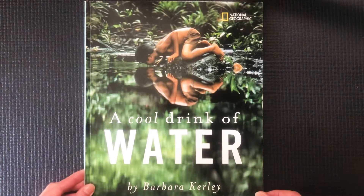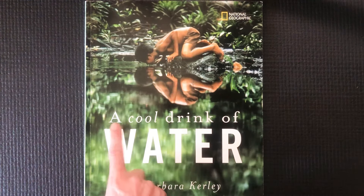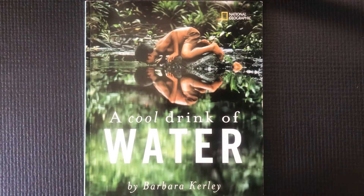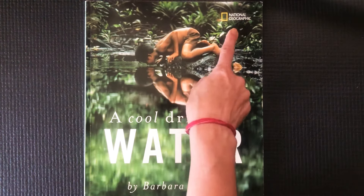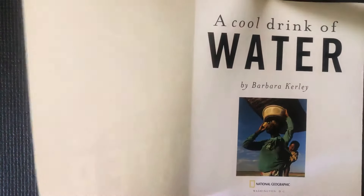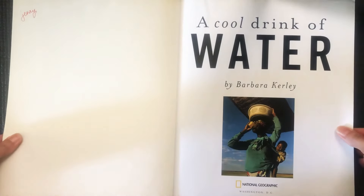Hi friends! Jenny here again, and I wanted to read a book inspired by all of the water bottles that I see you sipping from when we gather on Zoom. Drinking water is so important, so I thought today we could read the book A Cool Drink of Water. This book is by National Geographic with words by Barbara Curley. So get a cold drink of water and sit back and enjoy this story.